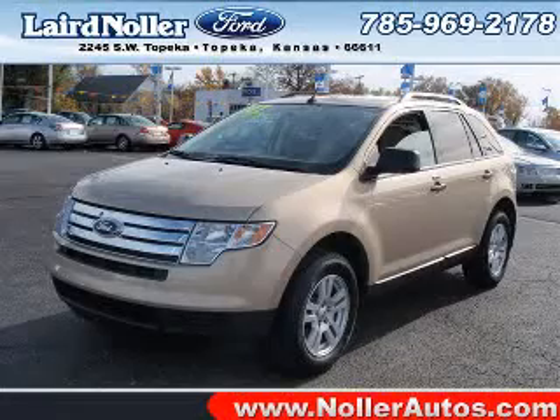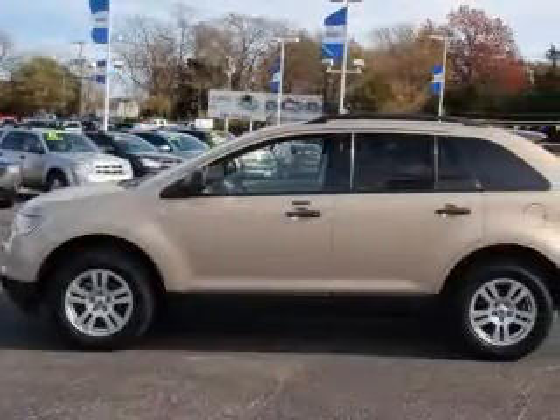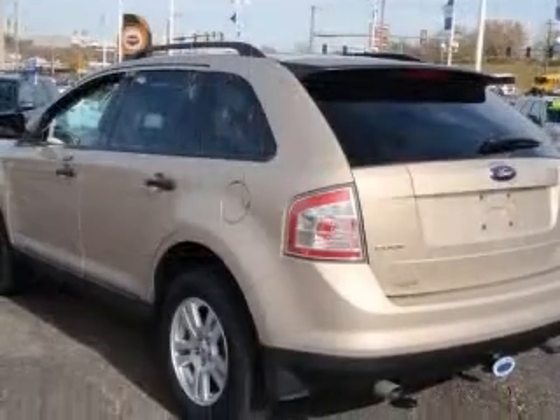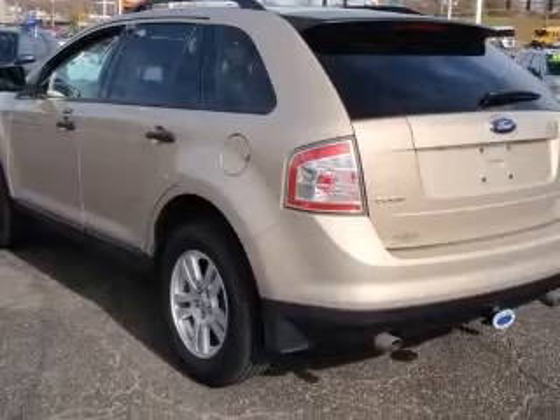We are proud to present this excellent 2007 Ford Edge. This Edge has a 3.5L V6 engine and an automatic transmission. This vehicle has a dune-pearl metallic exterior and includes the following options: